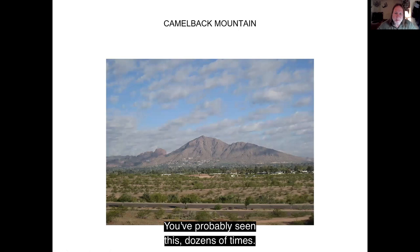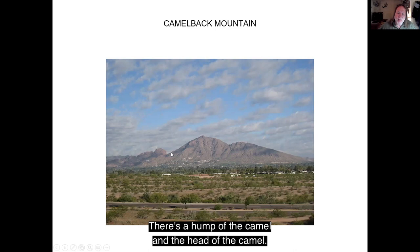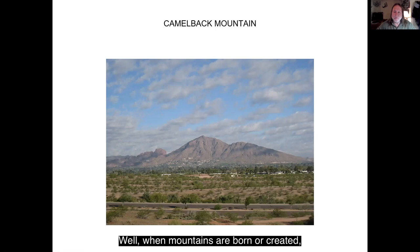Starting here in the valley, this is Camelback Mountain. You've probably seen this dozens of times. There's the hump of the camel and the head of the camel. The hump is made up of an igneous rock called granite — at one time this was a big magma chamber deep within the earth. After it cooled, it got brought up to the surface and created a mountain. When mountains are created, they instantly start to erode and weather, and around the base piles up a big pile of sediment called an alluvial fan. That's what the head of the camel is — just an old alluvial fan.